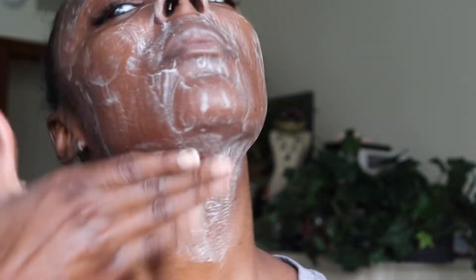I take about 20 to 30 seconds to really massage the cleanser in, getting between my nose and all those little crevices. On my temple is where I tend to break out. But yeah, isn't this so amazing, you guys?